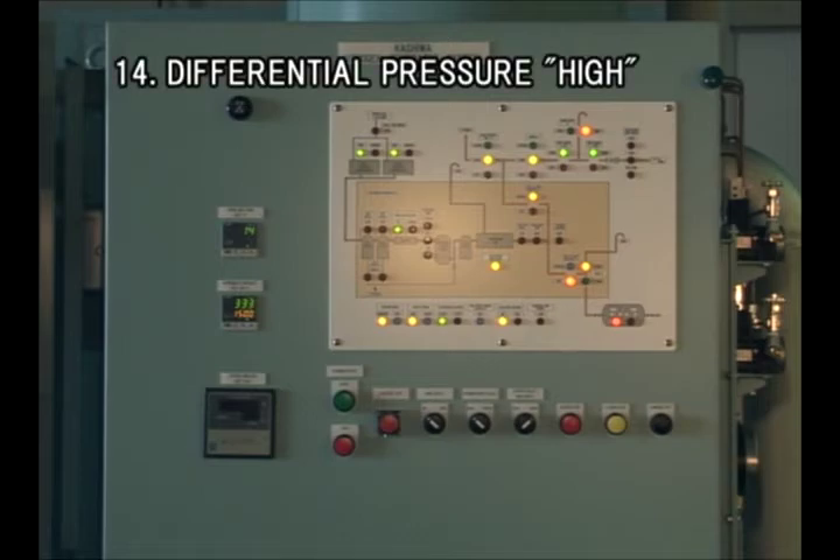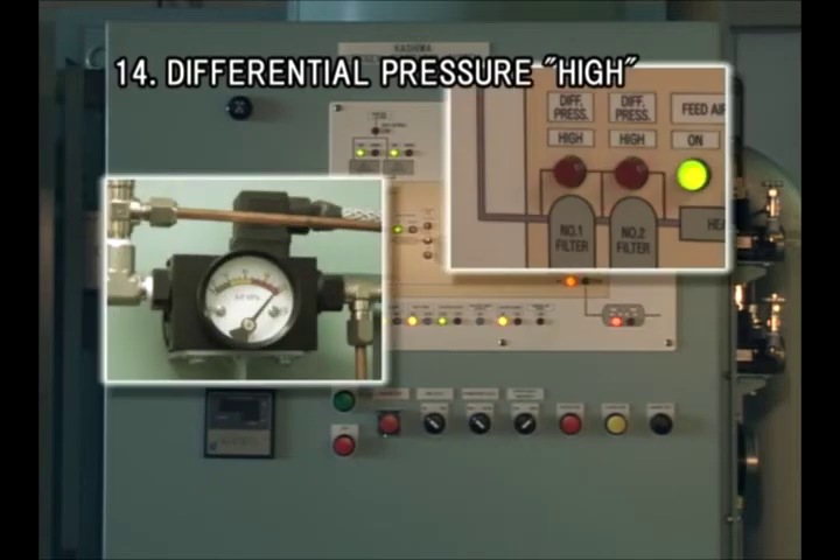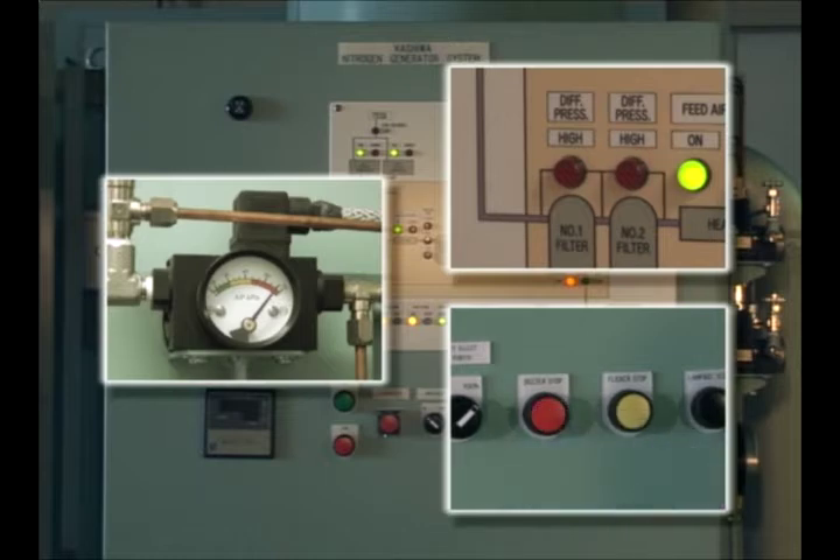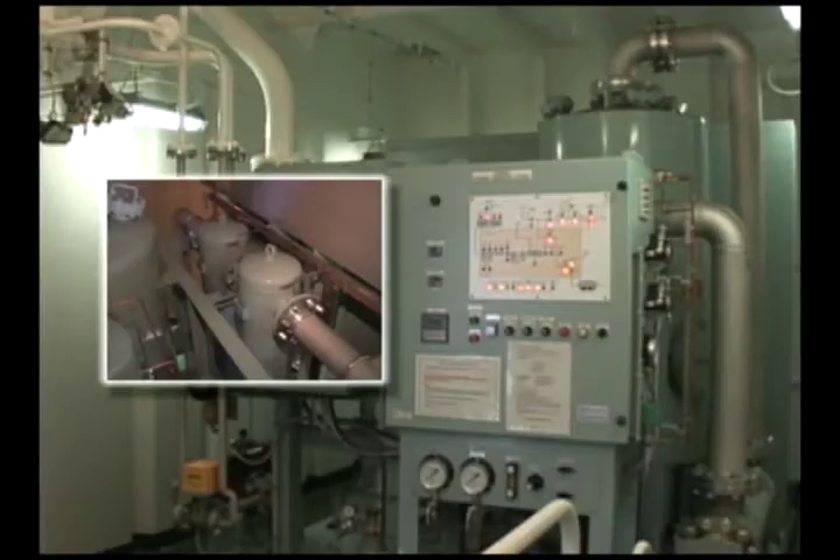An alarm is given when differential pressure between the inlet and the outlet of filters exceeds 69 kPa or 10 psi, but the system keeps running. Clogged filters decline the production efficiency of nitrogen gas. Check and replace the elements in the filters if necessary.